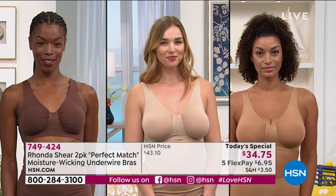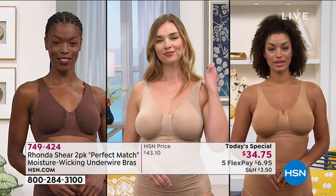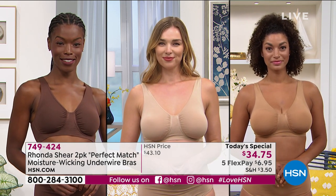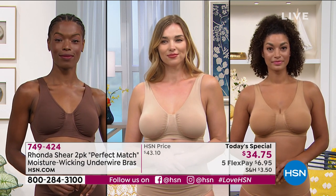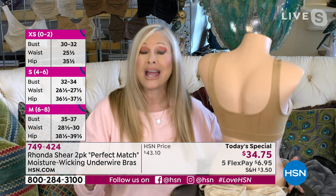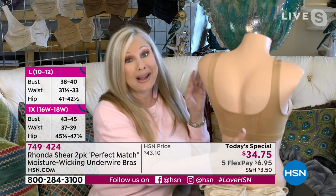Meet our beautiful models. From left to right: Vacari is wearing a small in espresso — she'll also get a black. Dagmara is wearing a medium and she's a double D. That's a very hard size to find if you're narrow in the back and busty — just like it's hard for me to find a 41-42 double D. And all the way to the right, our beautiful Brooke is wearing a small and she's also a double D. Everybody gets in on this.